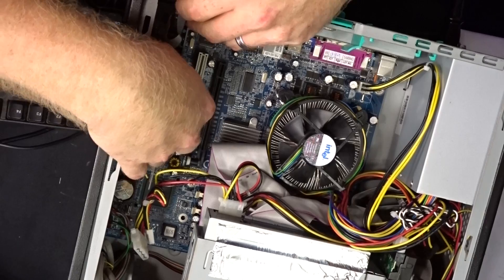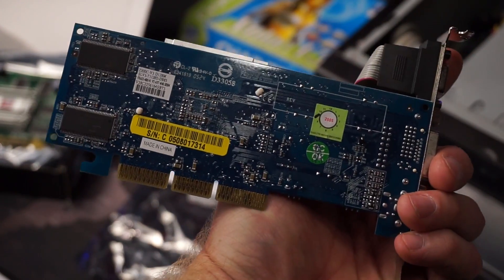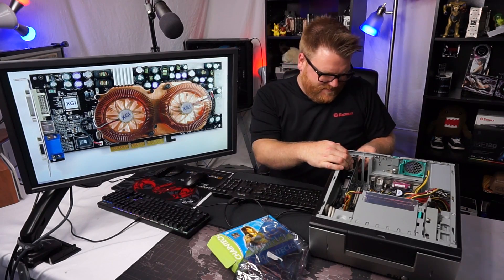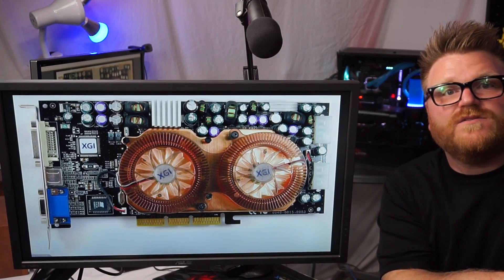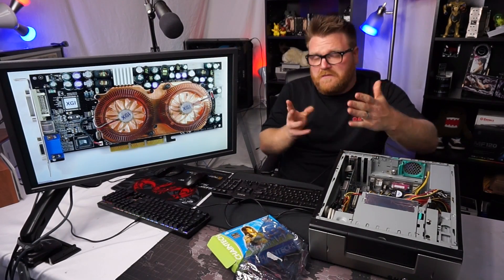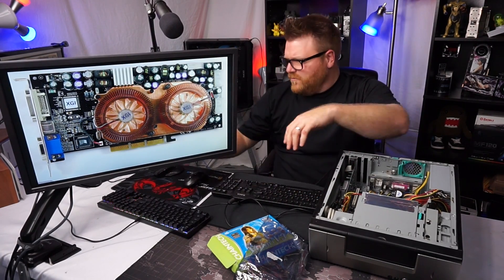I'm going to have to record this all squirrelly because it doesn't do a resolution that my Elgato will talk to, so we're going to fire this into my AGP times eight slot. This is my Windows XP test system — it's got a P4 in it, some RAM. I had to do like 7,000 Windows updates to make sure this video was going to actually happen properly.